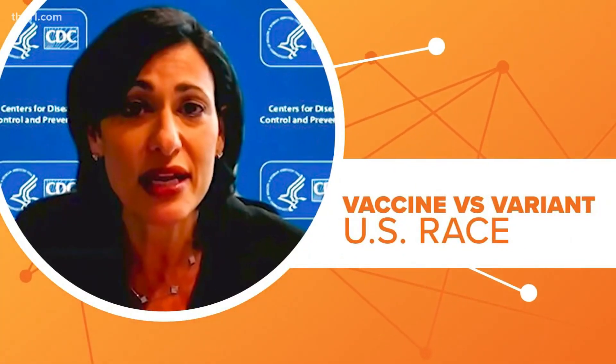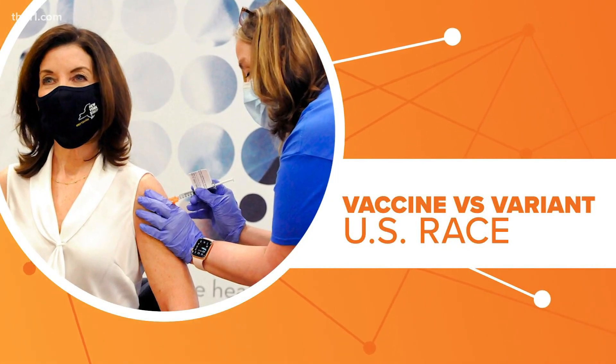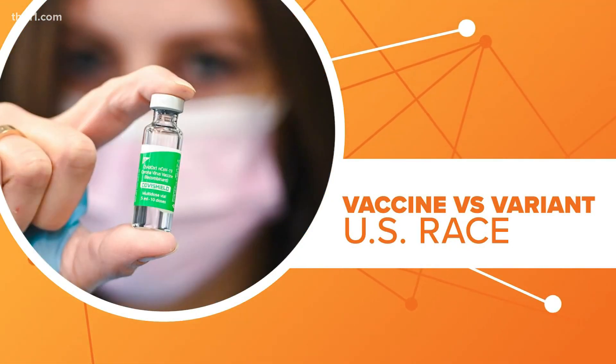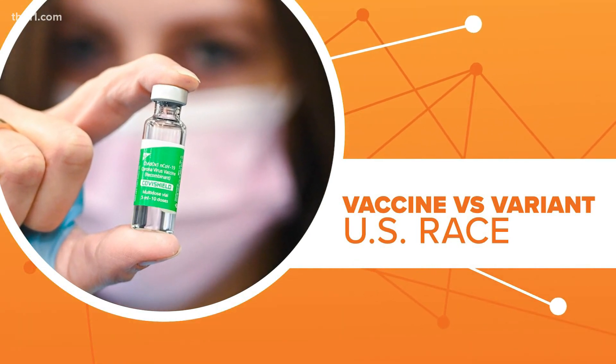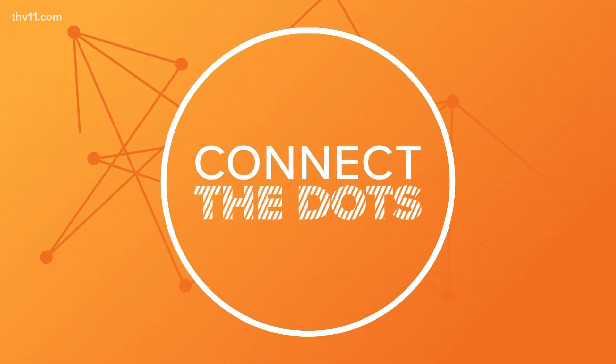US health officials are now in a race between vaccines and this variant. If we can get herd immunity against coronavirus, it can slow the spread of the UK variant, even if it is more contagious and potentially more deadly. Some experts are now predicting that could happen by summertime.